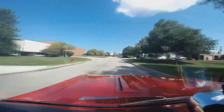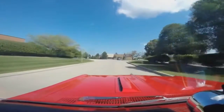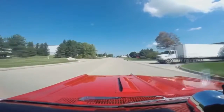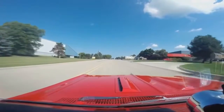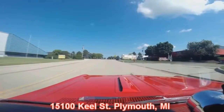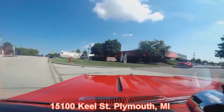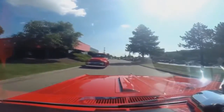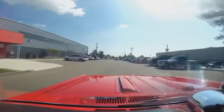Our shop's right outside the Motor City. There's our shop coming up on the right. It's a beautiful day here in Detroit — we're just outside of Detroit at 15100 Keele Street in Plymouth, Michigan. And there's my next victim right there — a '56 Ford truck. Give us a call and let Vanguard Motor Sales put your dream in your driveway.